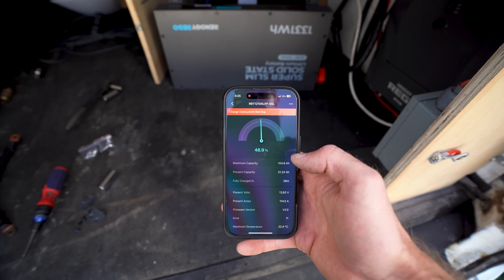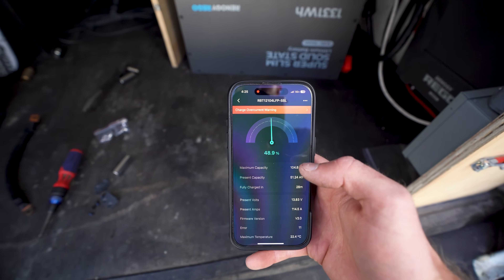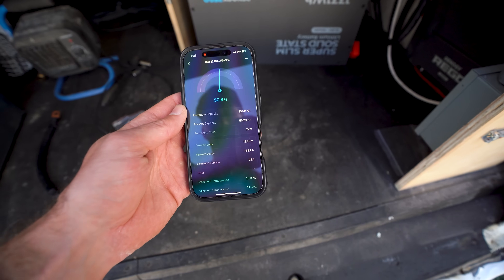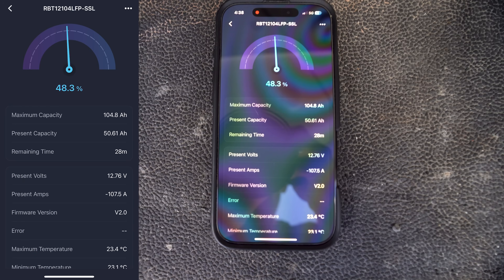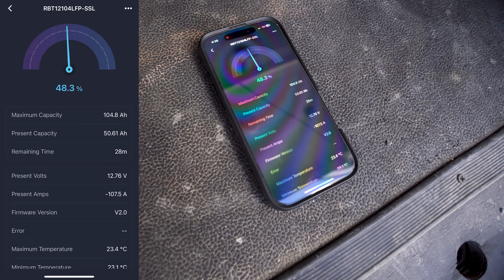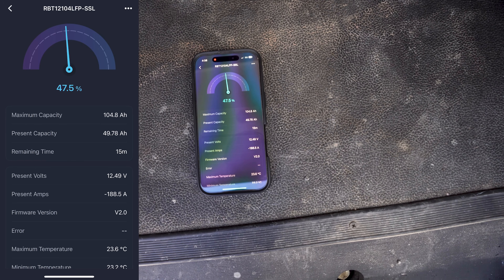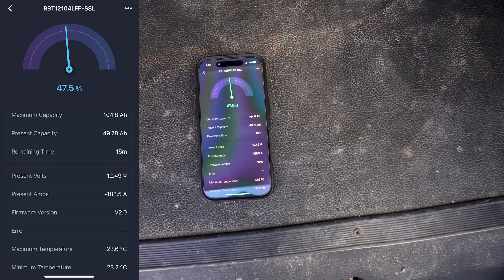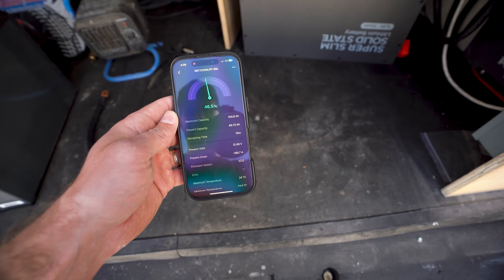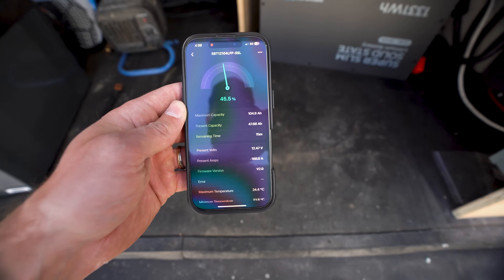Now let's put a load on this — we can do up to 200 amps with this 3000 watt inverter charger. I hooked up a space heater pulling about 1500 watts and we're discharging at almost 140 amps. I've also got a power station charging in the front of the van pulling about 107 amps. Turning the heater up got us to 188.5 amps — it seems to be working awesome. We have 15 minutes remaining, which isn't long at all, but that's what happens when you're drawing almost 200 amps from a 100 amp hour battery.